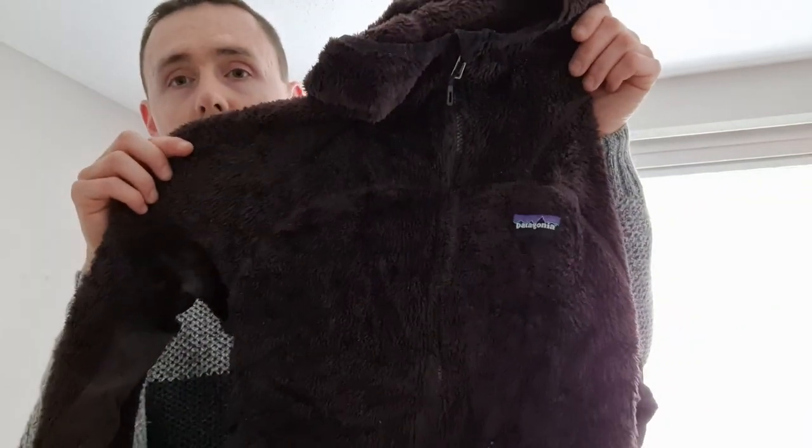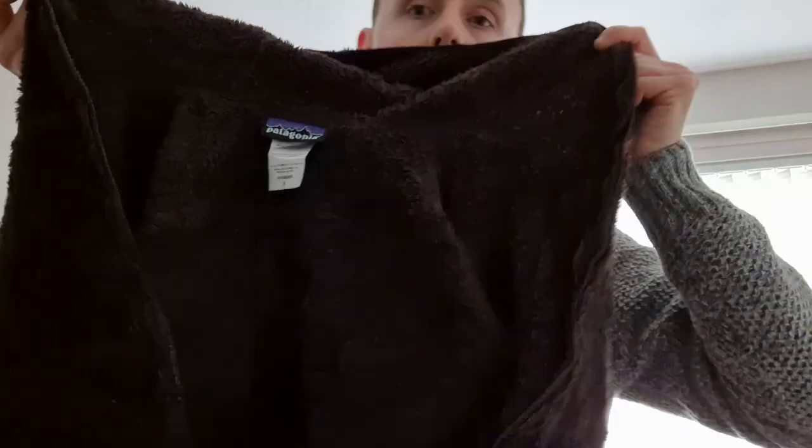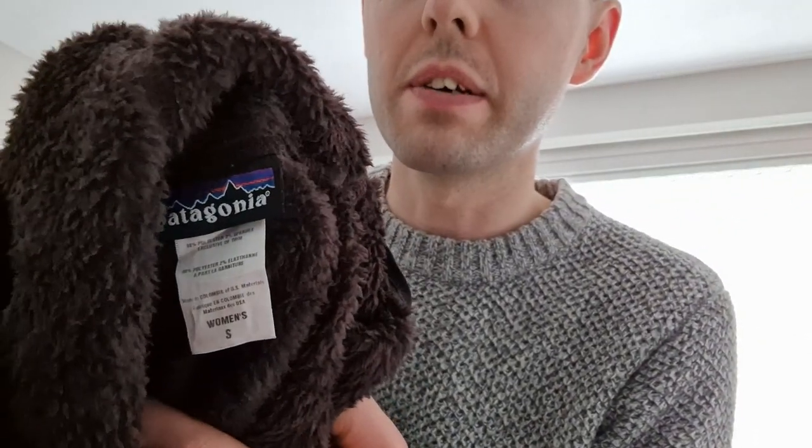This next item looks to me like a hooded Los Gatos women's size small Patagonia fleece. I'll do research on the style number to confirm. There's the back, and there's the inside with set pockets. Everything's in good order — no holes or stains. As I said at the start, this is all meant to be grade A, so there shouldn't be any, though there's always a chance of some grade B items.